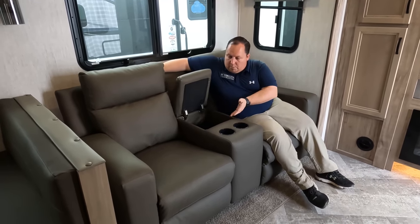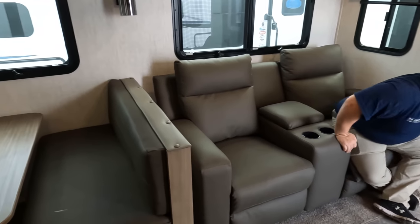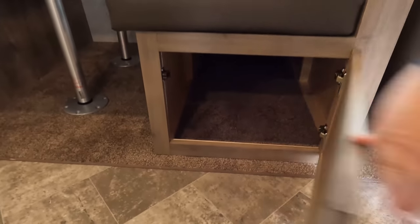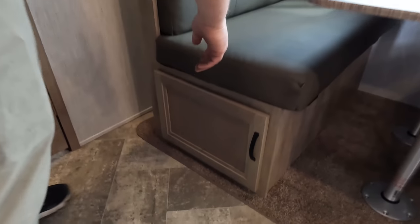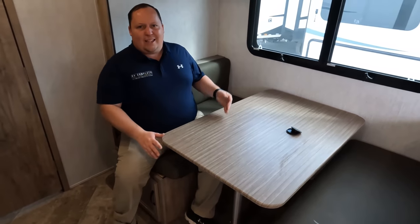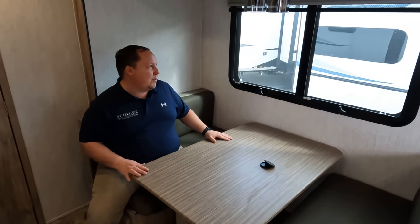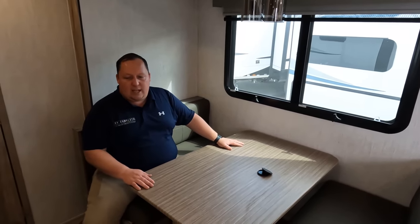Cup holders there, remote holders here. Right down there is a dinette with storage underneath — number one and number two. The table drops down to make a bed, which gets the job done. You've got little lights, windows — really, really nice.